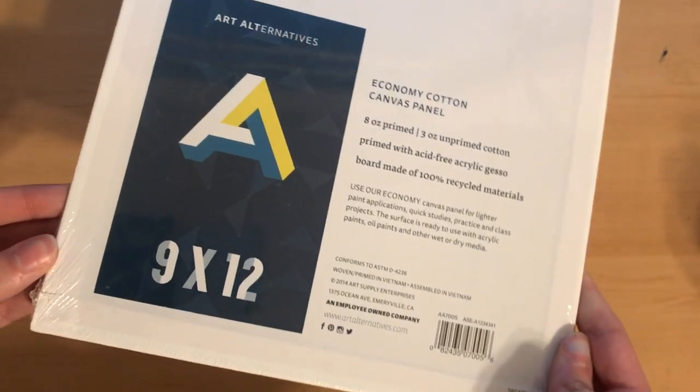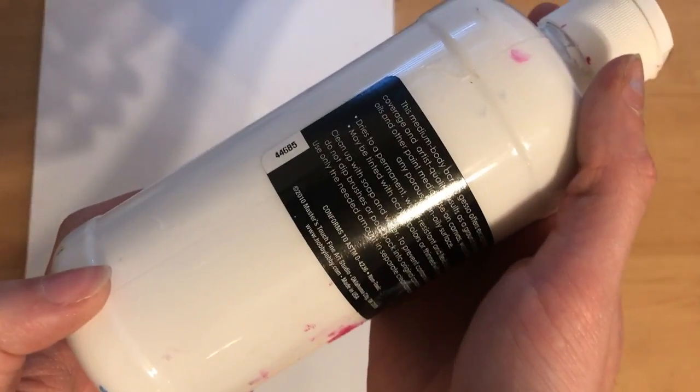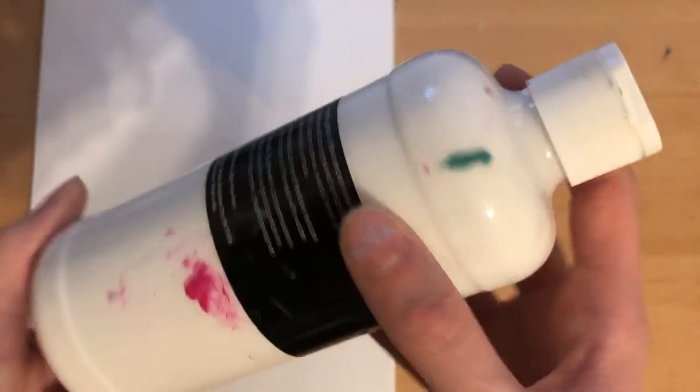I usually paint on canvas boards with the Hobby Lobby generic brand Gesso. I really like canvas boards compared to canvas because I hate the give of the canvas fabric. Plus canvas boards are a lot easier to store, and I think they're cheaper too.